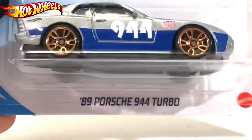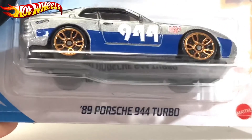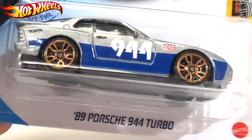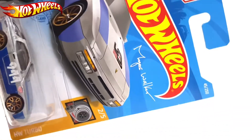What's up everyone, this is Artisan Toys TV and today I have the '89 Porsche 944 Turbo number 205 from the Magnus Walker series, which you might know from Urban Outlaw.